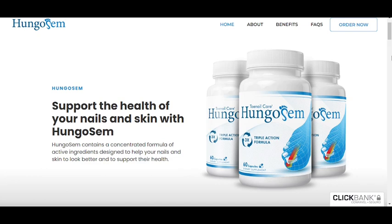So what is Hungisome and does it actually work? The answer is yes, Hungisome works. After many laboratory tests, researchers identified a natural formula with concentrated ingredients that will support the health of your nails and skin with Hungisome. So yes, you can trust this product.